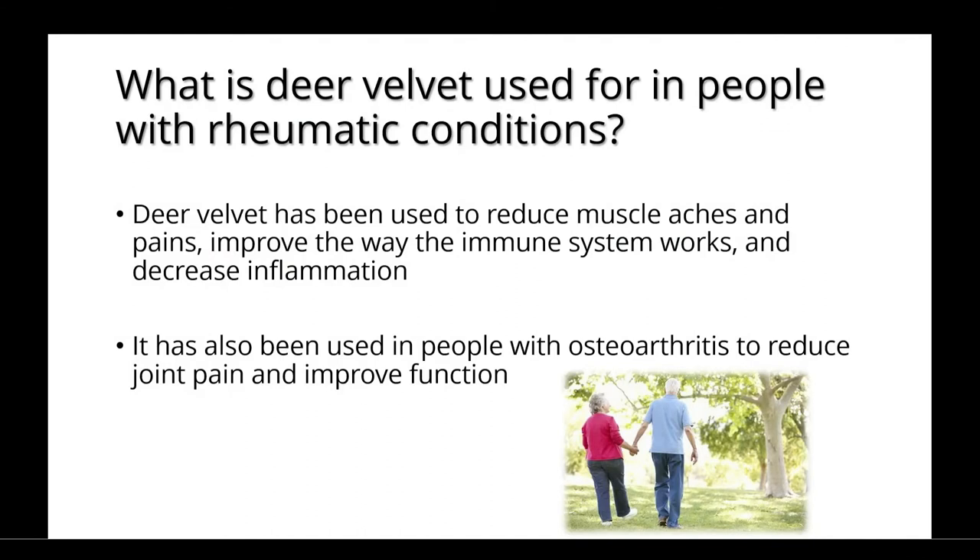Deer velvet has been used to reduce muscle aches and pains, improve the way the immune system works, and decrease inflammation. It has also been used in people with osteoarthritis to reduce joint pain and improve function.